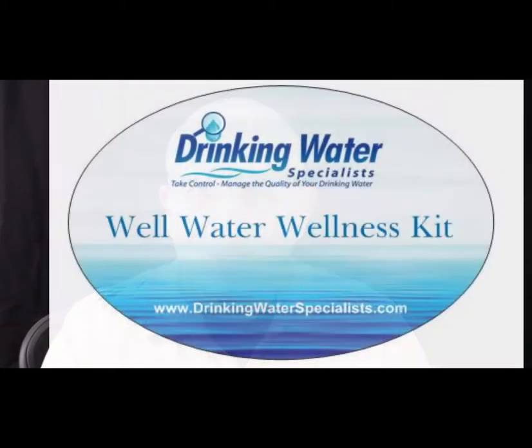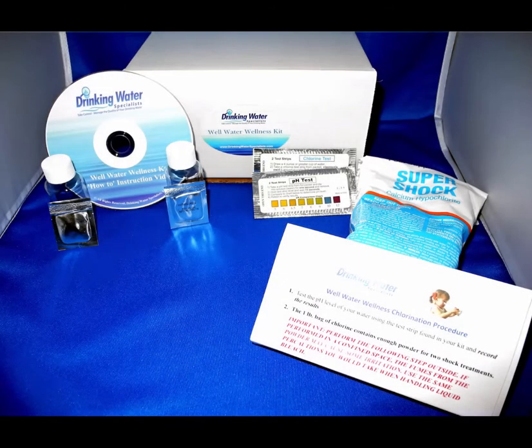I'd be remiss if I didn't tell you that we do sell a well chlorination kit. It contains everything you need to chlorinate your well, including the shock treatment itself, test strips for chlorine, testing for bacteria, a link to a video that walks you step-by-step through the process, and instruction sheets within the kit itself. Even if you need to shock your well again, there's enough material in the kit to do it again. We encourage you to shock your well once a year or once every 18 months, depending upon how contaminated your well gets.